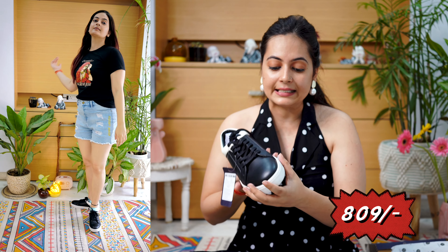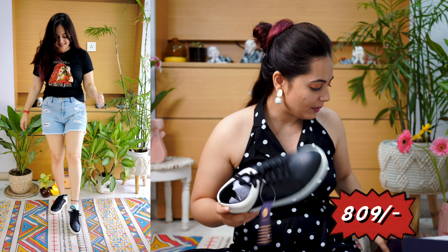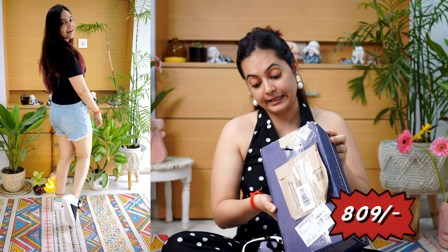Finally, this Symbol sneaker is ₹809. When I checked the MRP it was ₹2000 — can you even imagine? You are getting it for ₹809 because of the offers and discounts on Prime Day.